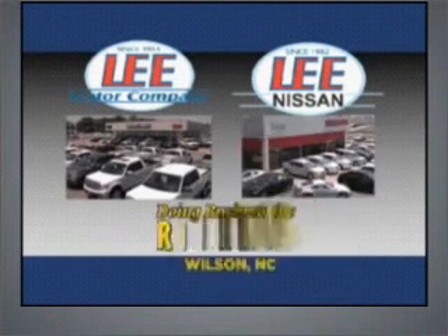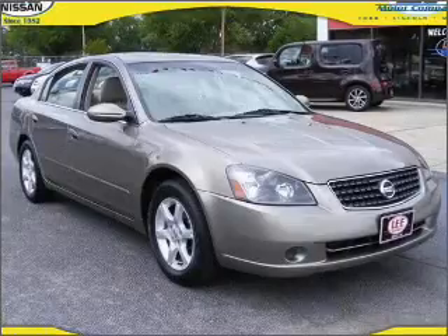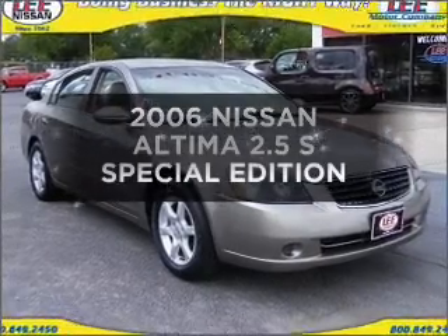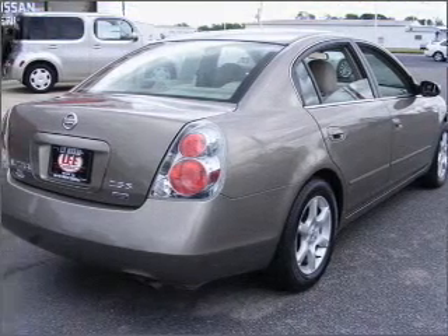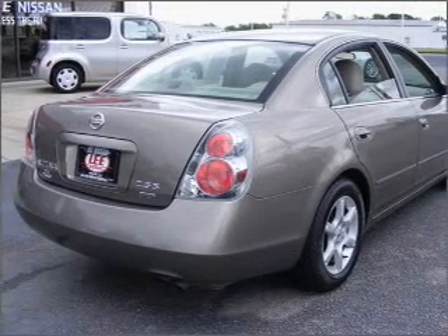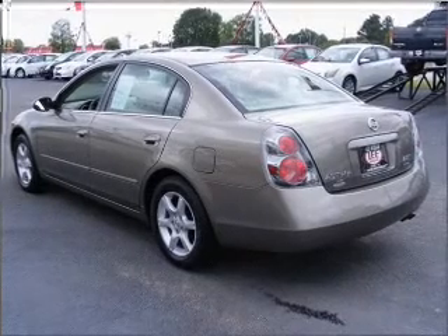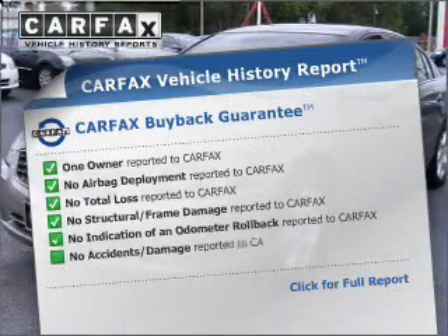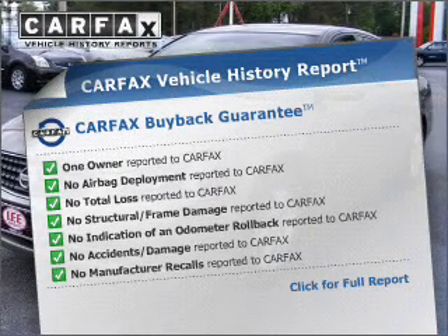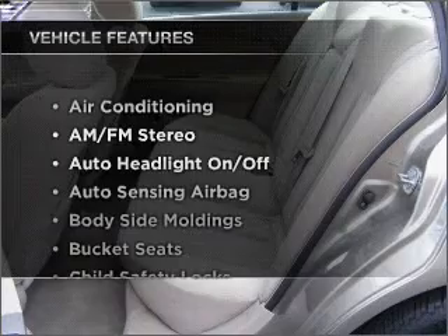Lee Motor Company and Lee Nissan have been doing business the right way since 1953. Introducing the 2006 Nissan Altima. If you're looking for an automobile with great attributes, look no further. With an efficient four-cylinder engine that responds smoothly to its automatic transmission. Rest easy knowing this vehicle comes with a Carfax Vehicle History Report from Carfax, the most trusted provider of vehicle information.